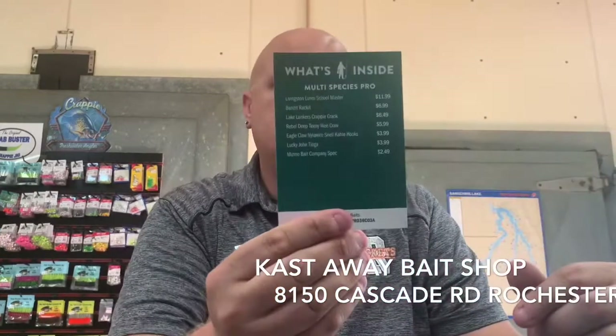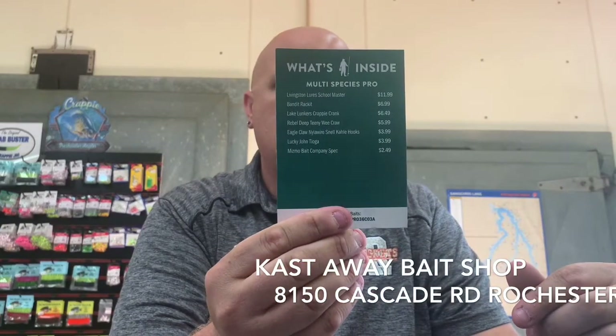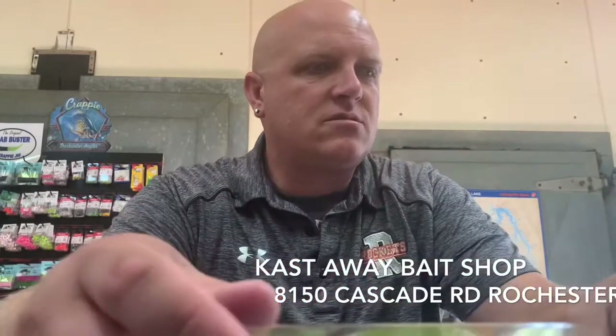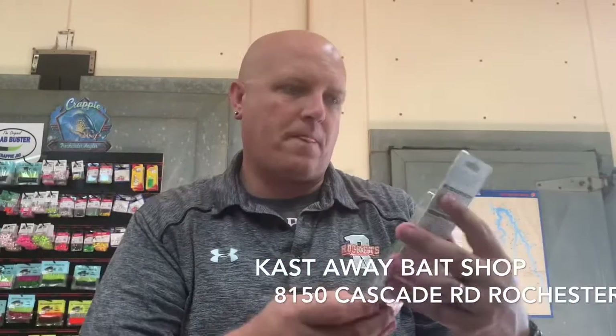So let's see what's inside. Looks like we got about eight things in this mystery tackle box. I'll just go in order. We got a Livingston Lures Schoolmaster — pretty good sized bait, really nice actually. $11.99 retail.